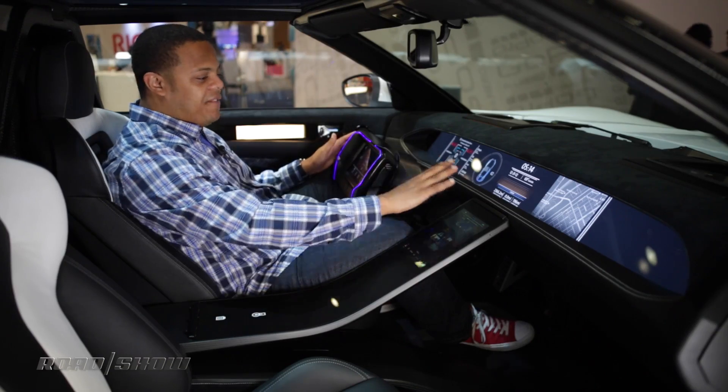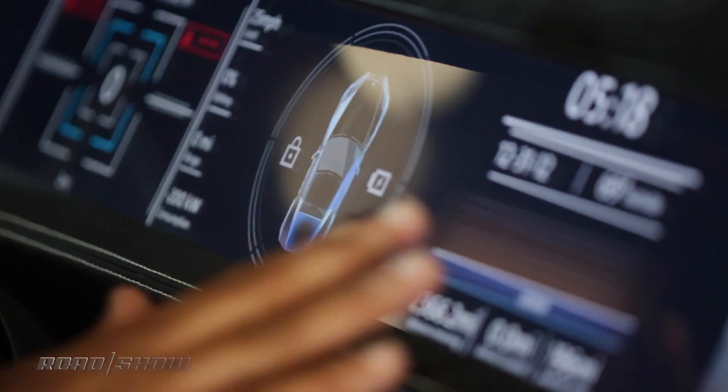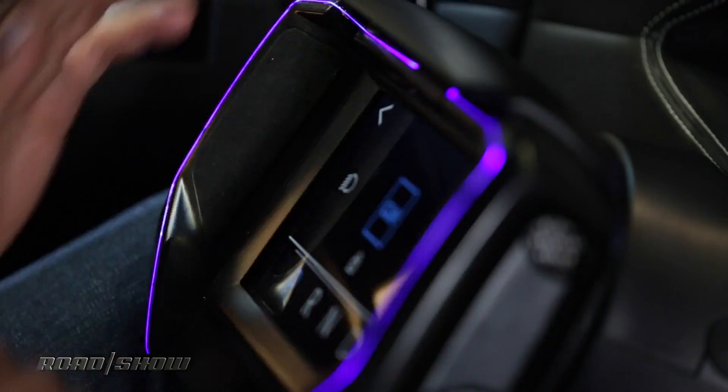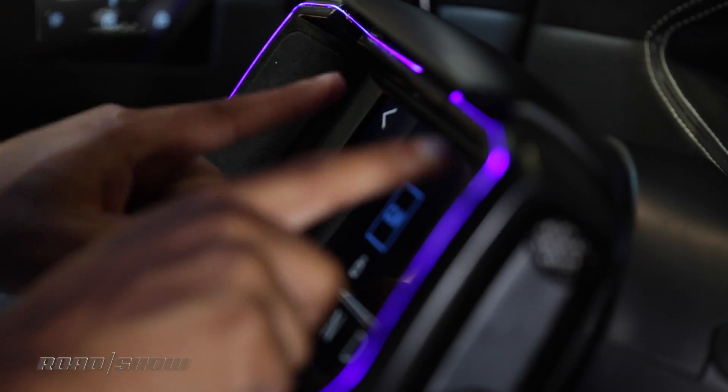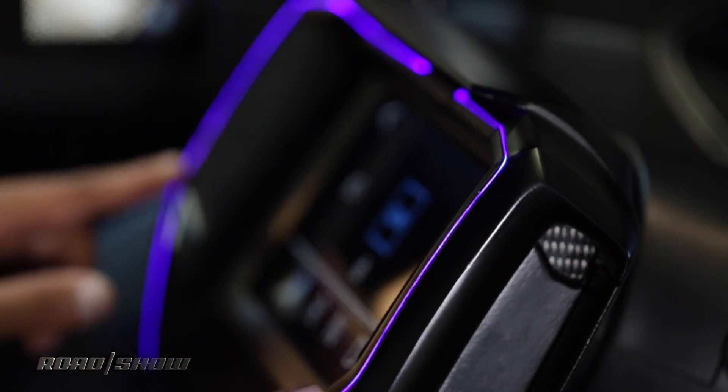In front of me I've got a full dashboard with a continuous display behind very clear glass. I've also got glass on the steering wheel with an integrated display and some very cool fiber optics around it that can be used for things like driver aid notifications.